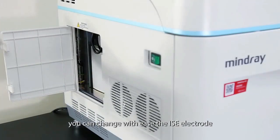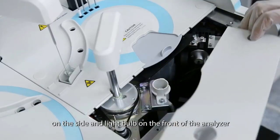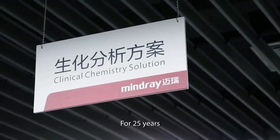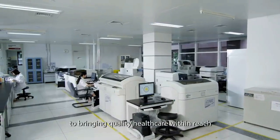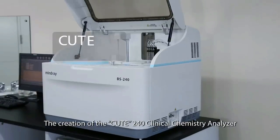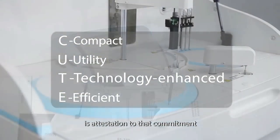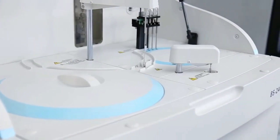You can change with ease the IRC electrodes on the side and the light bulb on the front of the analyzer. For 25 years, Mindray has been dedicated to bringing quality healthcare within reach. The creation of the BS240 Clinical Chemistry Analyzer is attestation to that commitment.